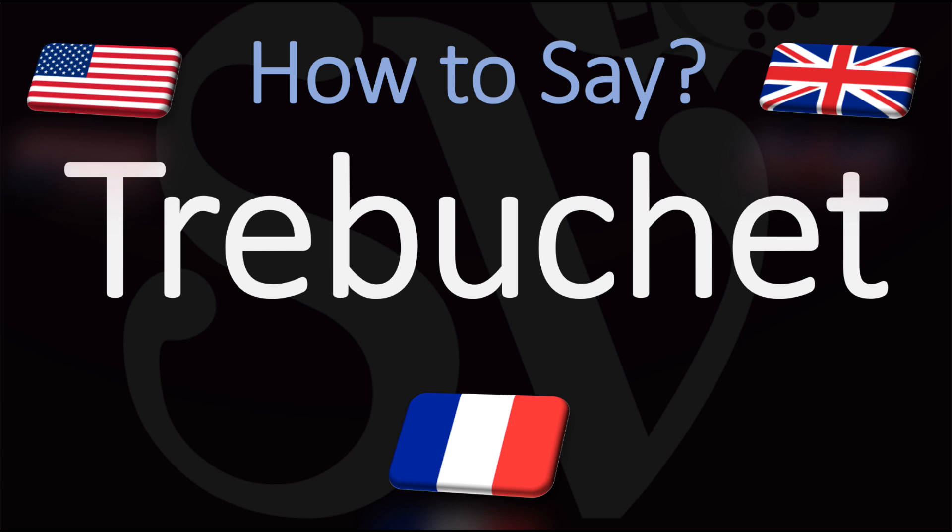So how do you go about pronouncing this word with the typical French pronunciation? In French we would say trébuchet, trébuchet. The T at the end is definitely silent, so do not pronounce it trébuchet.